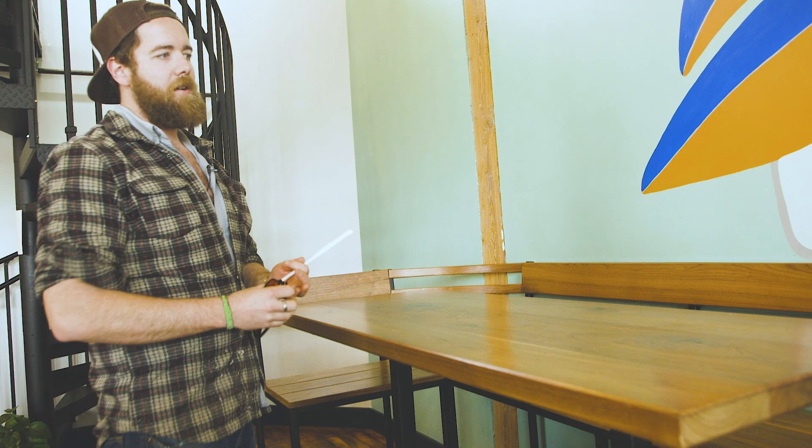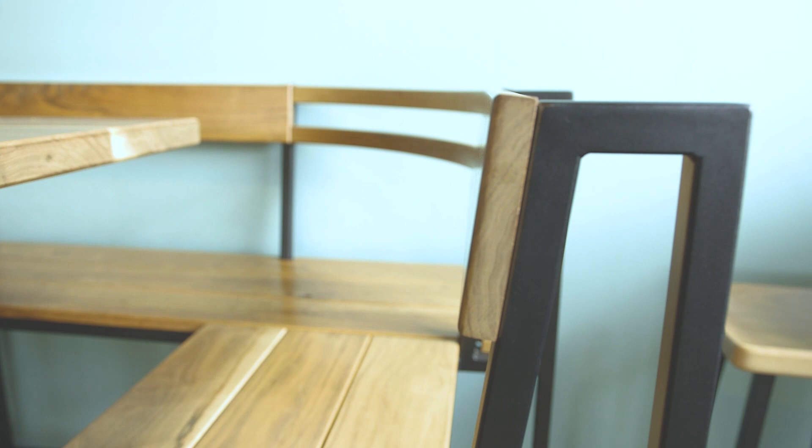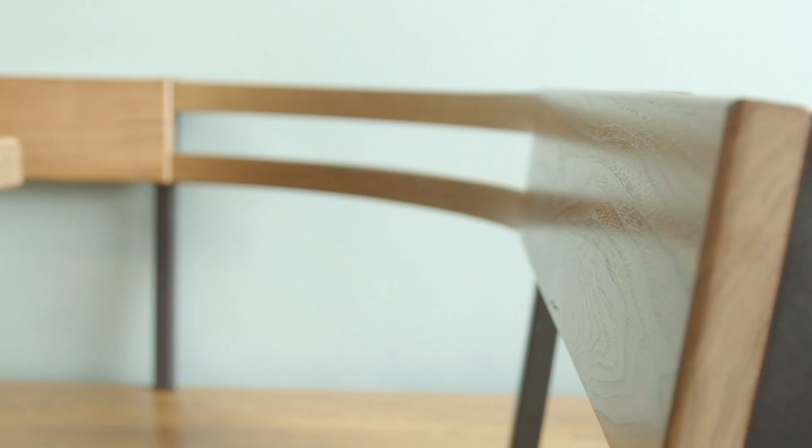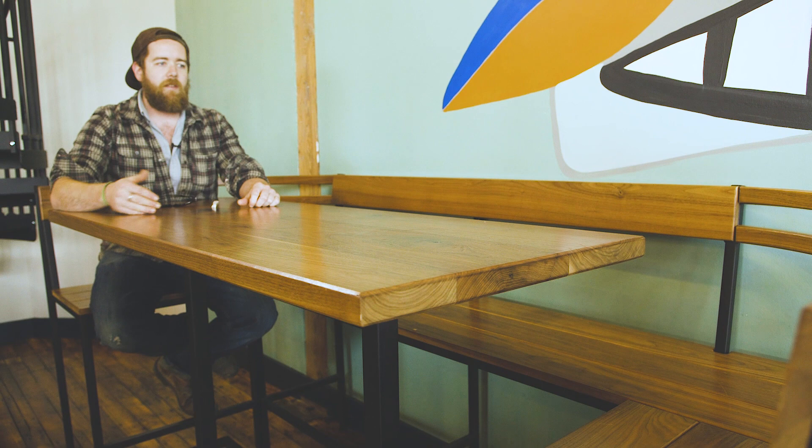This is our bent lamination booth series that we started for Frothy Monkey in Chattanooga. We transferred the design over to fit each of their locations so they have a consistent product now. We've taken hardwood walnut seating — seven layers of walnut bent lamination to match each back. It's a full sit-in booth that sits at bar height, so you can pull up a bar stool right here and fit a group with an extra three seats. It's about maximizing all of your seating area while taking up the least footprint.